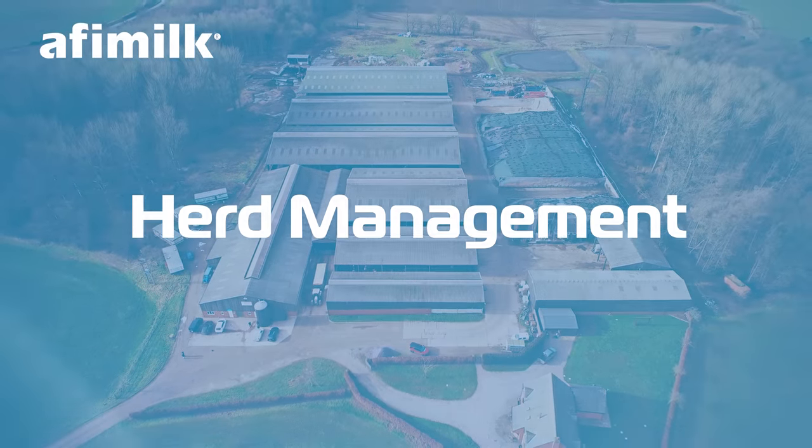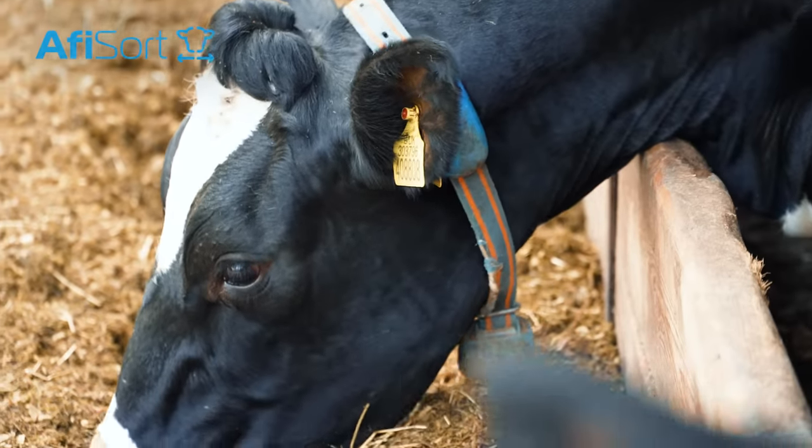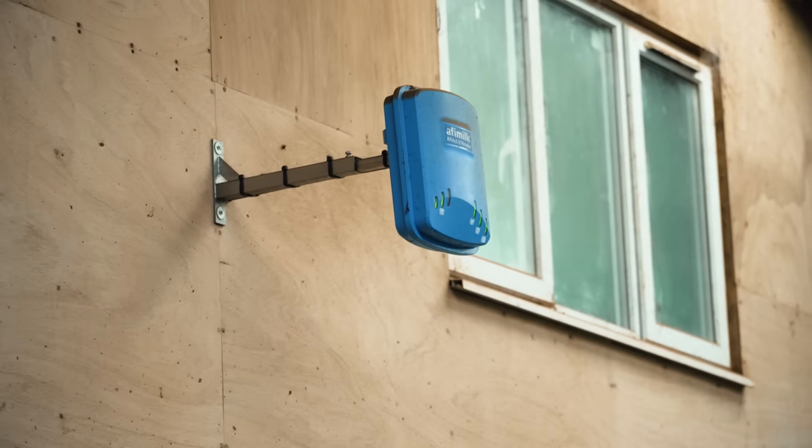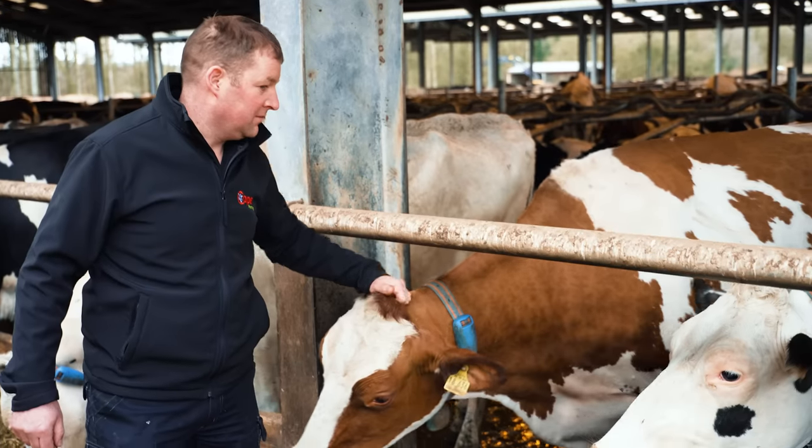Since installing AFI milk I think we've simplified our daily routine with the link-up between the collars and the sort gate working efficiently and effectively. The herd management has been made so much easier because the cows that we want end up within the sort pen for us to deal with.